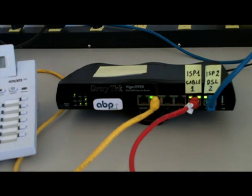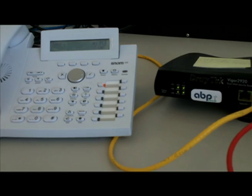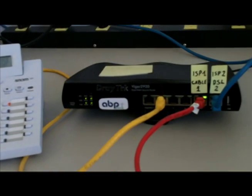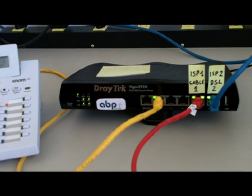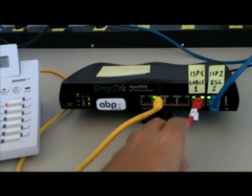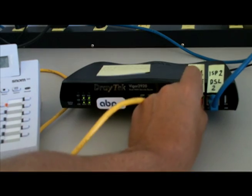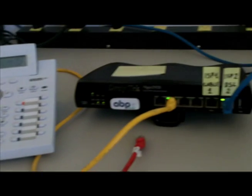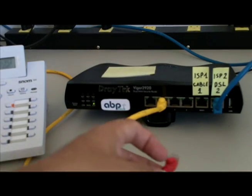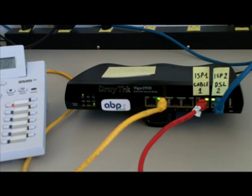I'm going to dial from the phone and put the call on hold so we can hear the music on hold. As we can see, this call is flowing through this red cable as the LED is blinking faster. Now let's simulate that this provider fails — I'm going to pull this cable and the call stays on almost immediately. If I put this back, then that connection takes over again as it is defined as a primary.